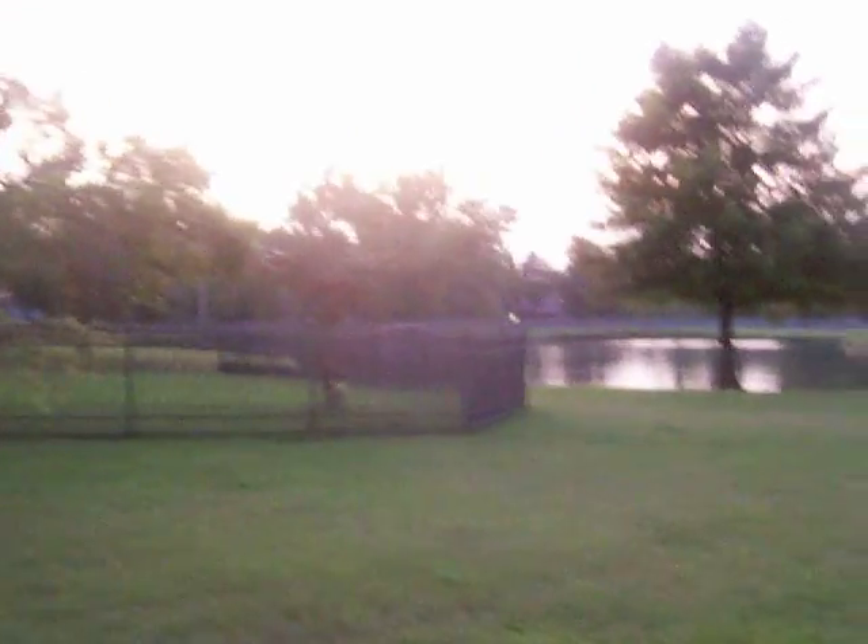Walk some more. Going down the sidewalk. There's the pond. The glare is awful, but it's only showing up on the camera — it's not actually in real life. It's weird.